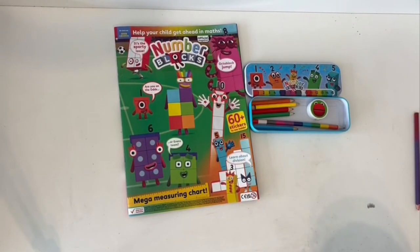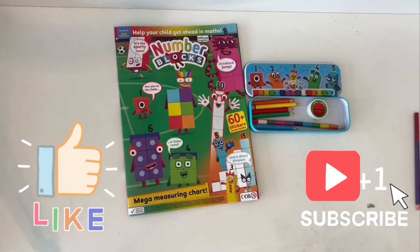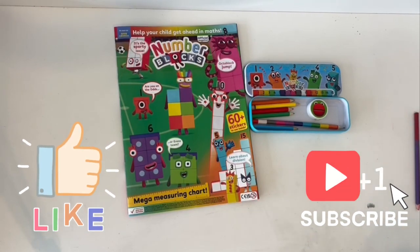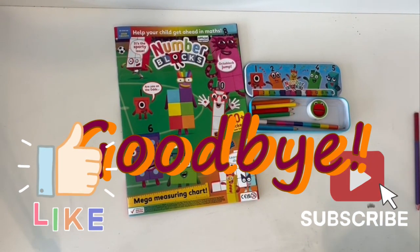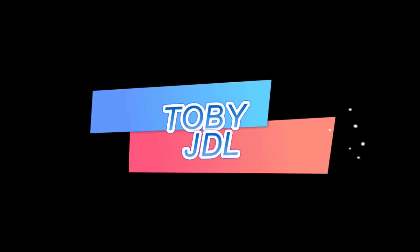So this is a really nice Numberblocks tin set. I definitely recommend it — if you like counting and Numberblocks, then get this! Thank you for watching this video. Please give me a thumbs up, subscribe, like and share. See you next time! Bye!